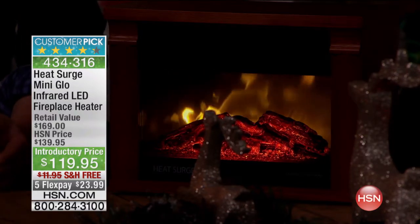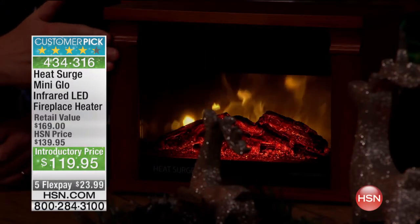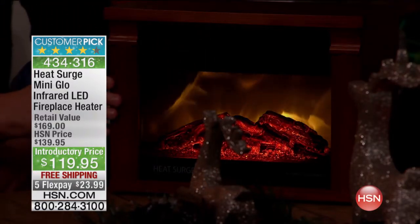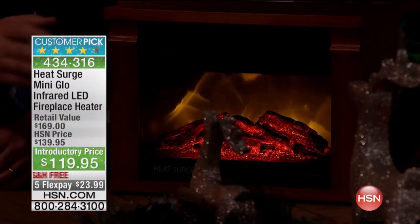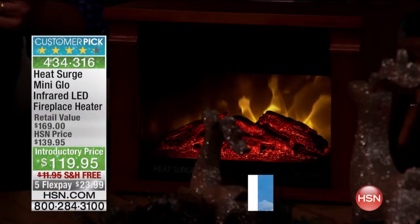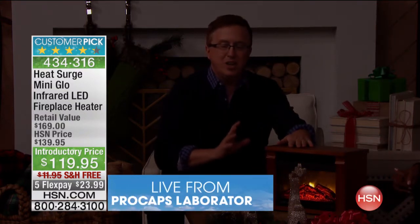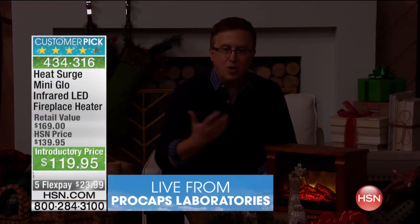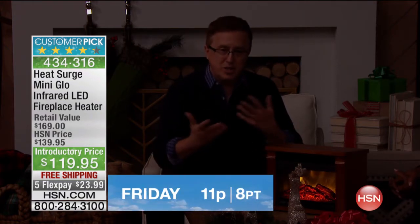The old-fashioned heaters — we used to call them space heaters, but these are now really full-room heaters. Back in the day, you'd have to literally unplug it and throw it in the closet because it's so ugly. You didn't want your friends and neighbors to see it. But now you have something that looks beautiful, has great ambiance, and adds a feeling of warmth and comfort to your home just by the way it looks.